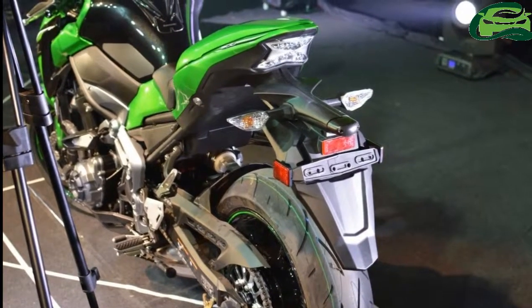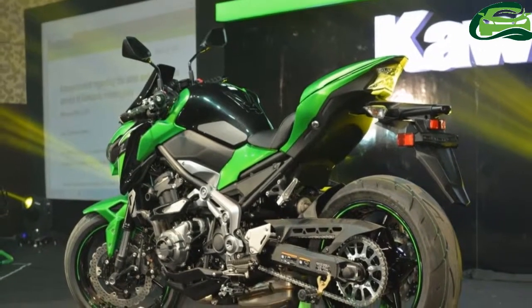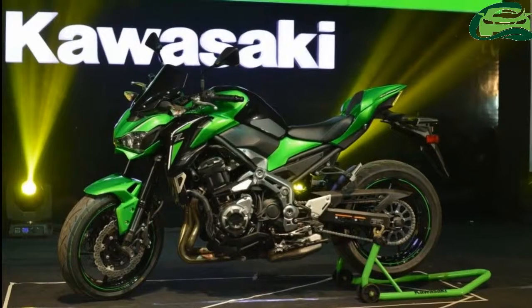The Kawasaki Z900 is a completely built unit which is currently produced at Kawasaki Motors Thailand.